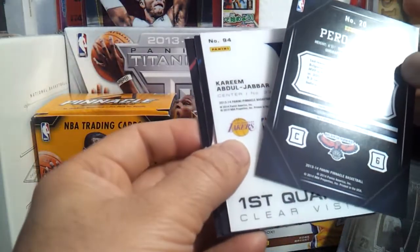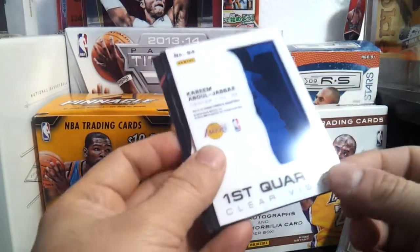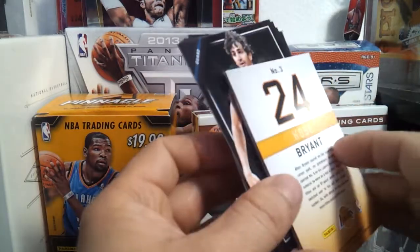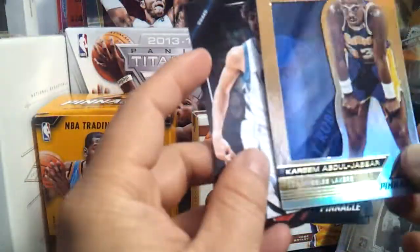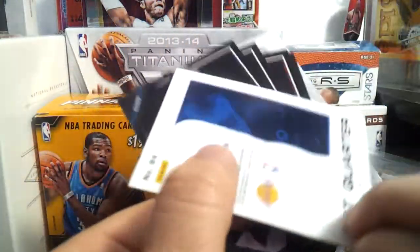And then we have this — Pero Antic. Wow, don't tell me — first quarter! And we have a Kareem Clear Vision. And Kareem Clear Vision — beautiful card. Lakers! Of course we collect Lakers. I can't — I love the card, wow. Look at that. Clear Vision — see my finger. And Ricky Rubio's right there. There are four quarters of this, so this is the first quarter.